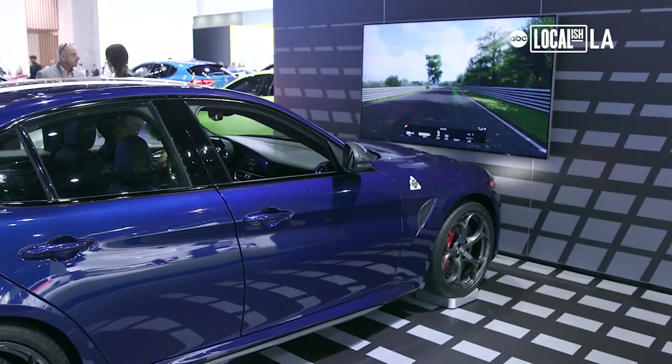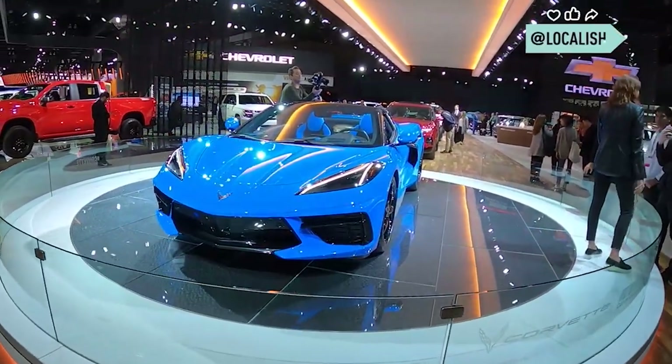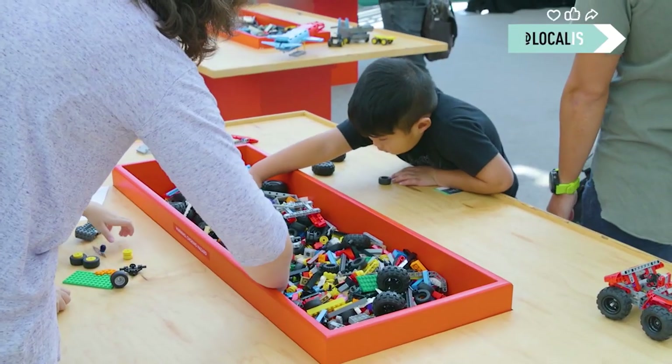Start your engines! Localish LA takes you inside the LA Auto Show. I like seeing all the new hybrids and everything. This place has something for everyone.